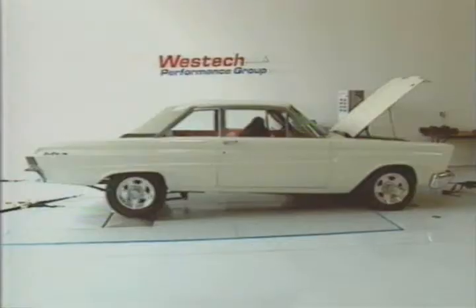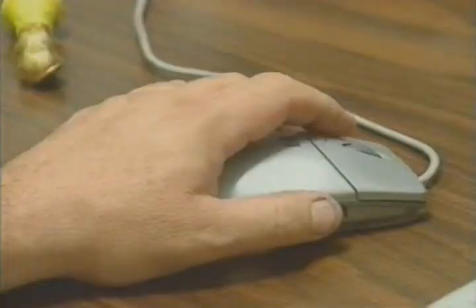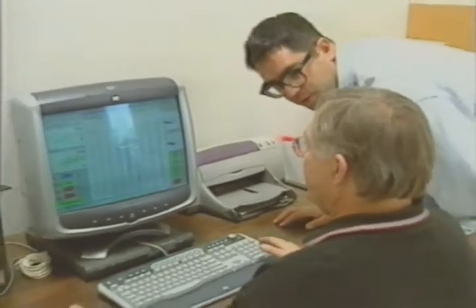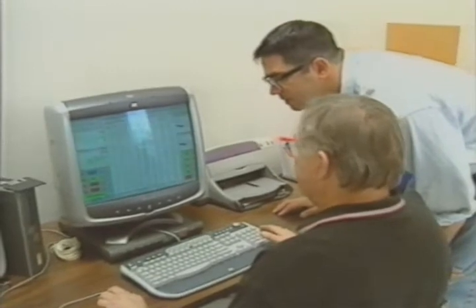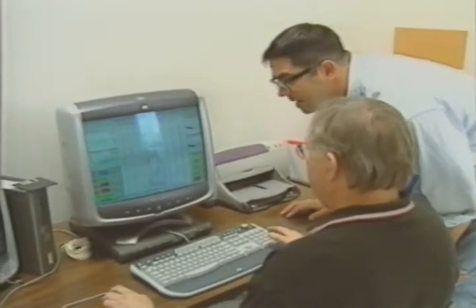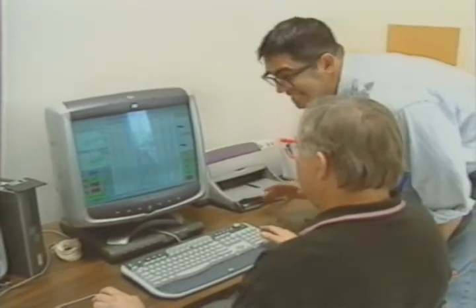Our dyno expert today is John Bechtel at West Tech Performance in Mira Loma, California. So John, how's our baseline look with the petroleum-based oils? Well, it looks pretty good, Steve. You've got 408 horsepower at the rear tire. Wow, that's not bad. Well, let's change to the Royal Purple and see what happens.